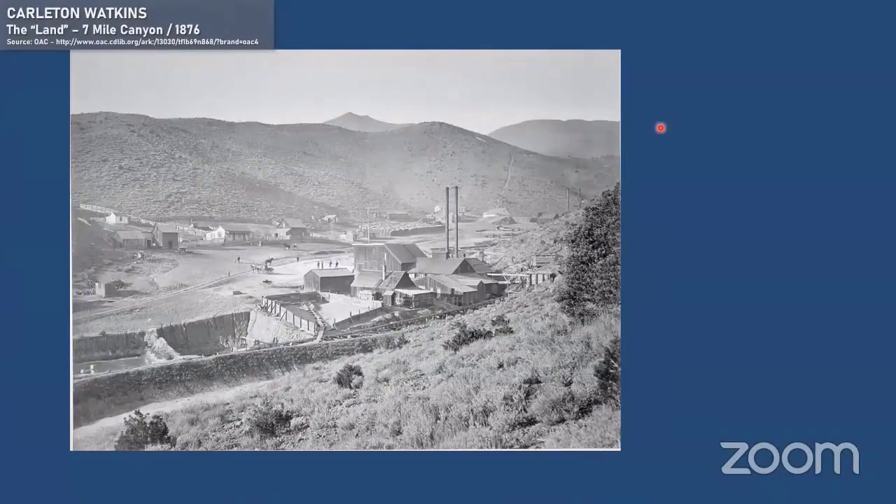It was just kind of chock full of milling operations in the day. You can see the cordwood stacked up over here for fuel — massive amounts of wood were brought into all these milling operations. It's easy to see how the eastern side of the Sierra got deforested so quickly and so effectively, because there were literally dozens of mills of this size going through massive quantities of wood every year.